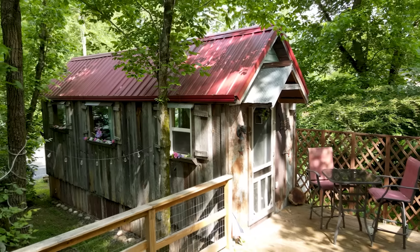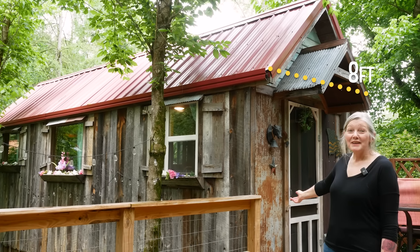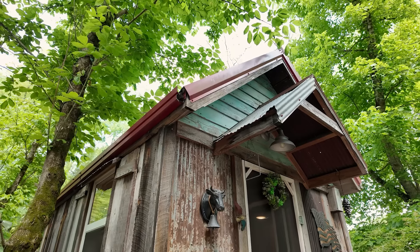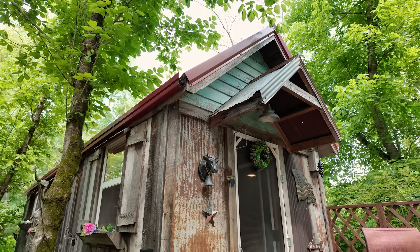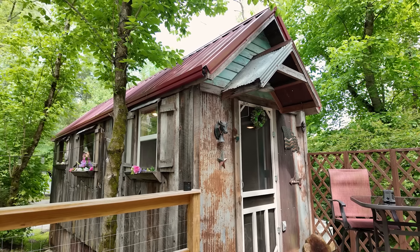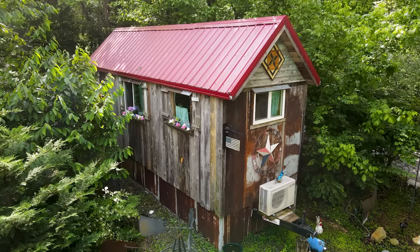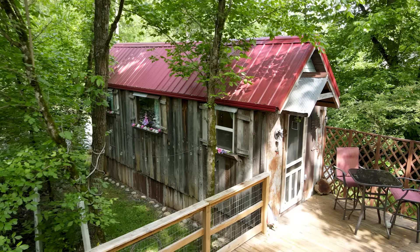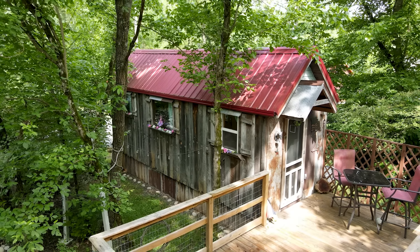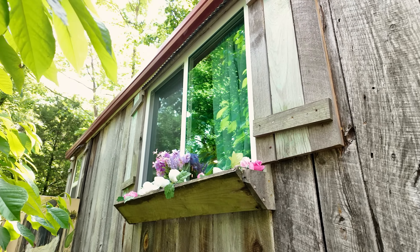Welcome to our tiny barnwood home. It's eight feet wide and 24 feet long with a red roof, featuring rustic barnwood and rusted metal, which we just love. We are so blessed to have this barnwood siding — no one else here has it. The barn is over 100 years old and it's from Arkansas. We're so happy with the rustic look, the shutters, and the window boxes.